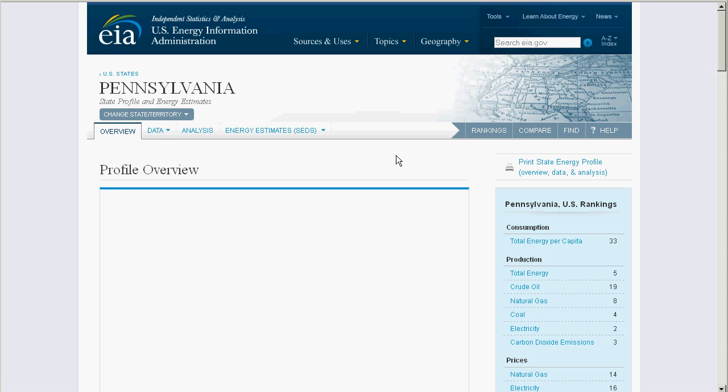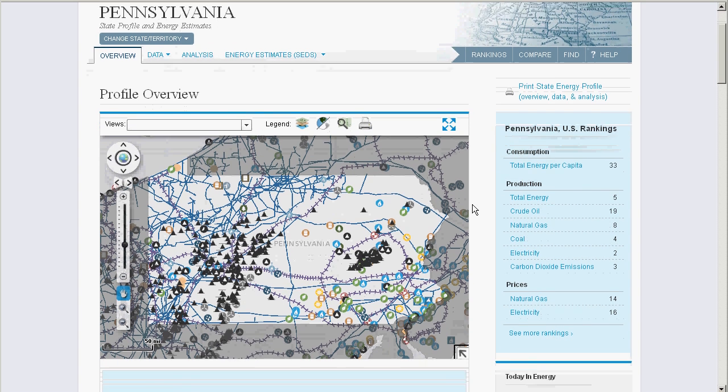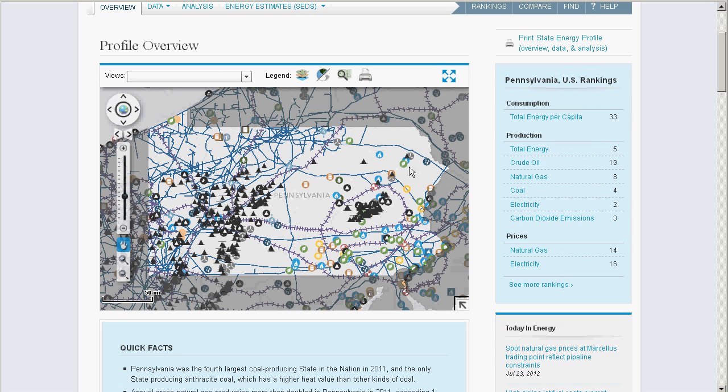We've designed this page to be a ready-to-print two-page briefer for those looking for an easily digestible snapshot. As a starter, we plot every generation point in its correct position, with the icons indicating the type of plant. But there's a lot more to explore here.